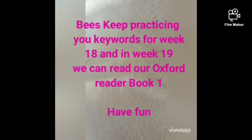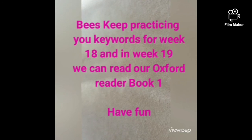Have fun. Keep practicing. And remember, you are all missed and loved. Next week, week 19, we will practice our book. Have fun. Love you.